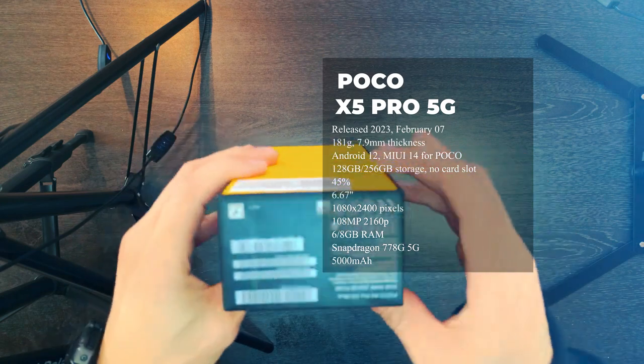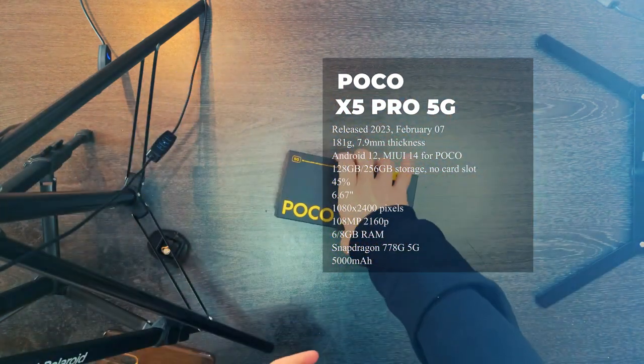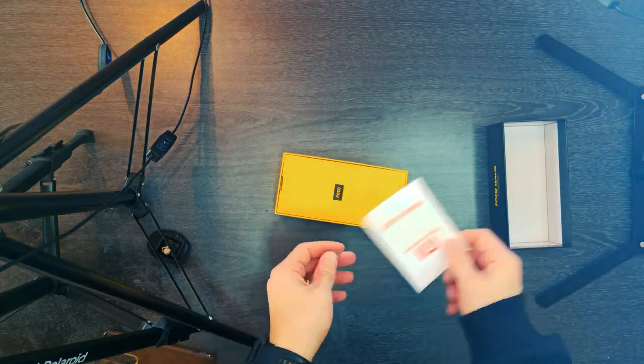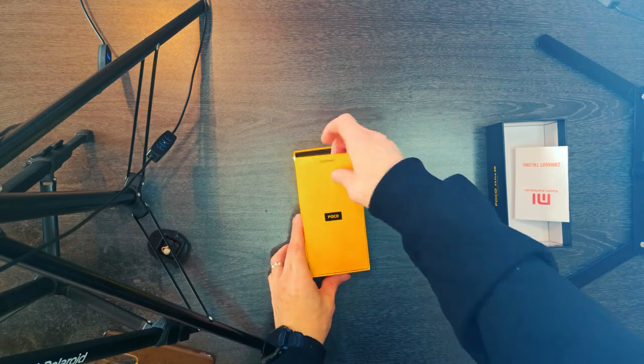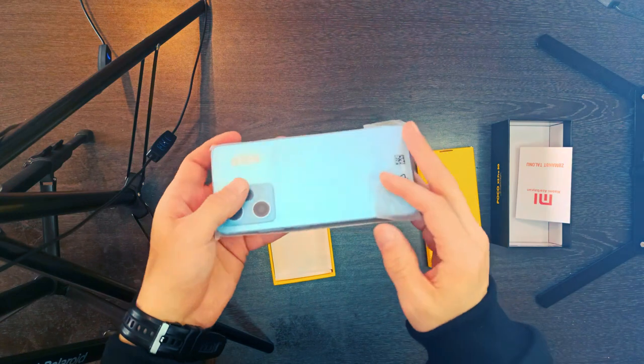Poco's X5 Pro is a solid mid-range Android smartphone. It matches the performance of other devices at this price, and outperforms them in areas like display and charging. While Poco's camera lacks detail, its shots are brighter than those from most other affordable Android phones.